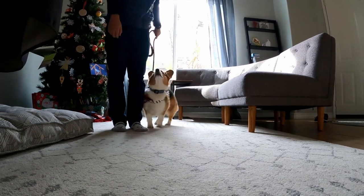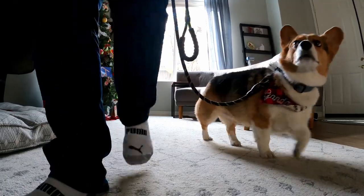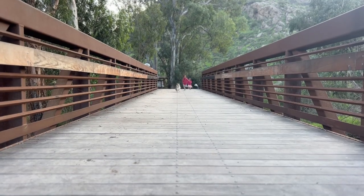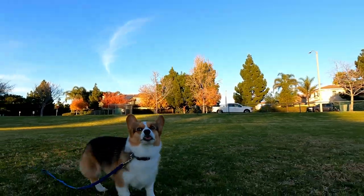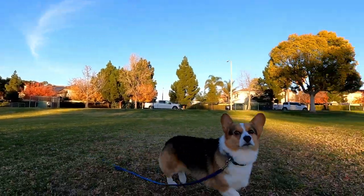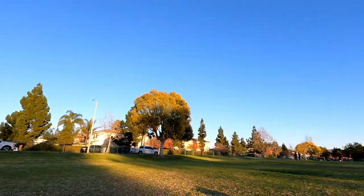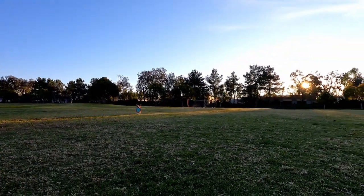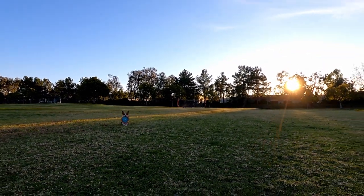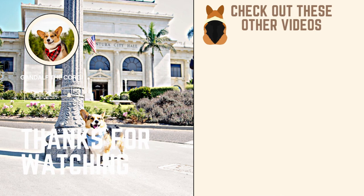We have a full video on loose leash walking and I will have that link in the description below. And that's it! If your puppy can nail these five basic commands, they are well on their way. Remember, training your puppy is an ongoing process and it takes patience and consistency to see results. Practice these commands every day and soon your puppy will be a well-behaved and happy companion. If you found this video helpful, don't forget to give it a thumbs up and subscribe to our channel for more dog training tips and tricks.